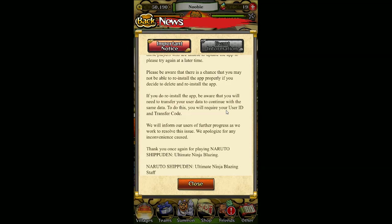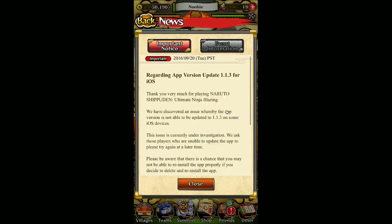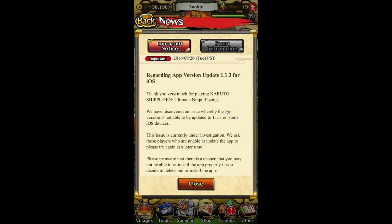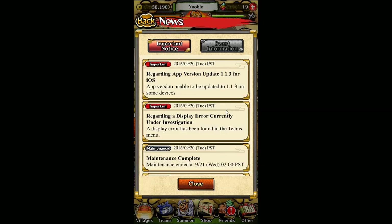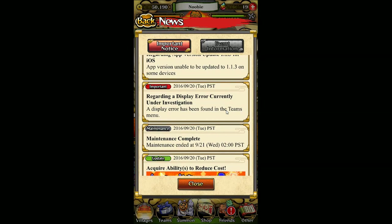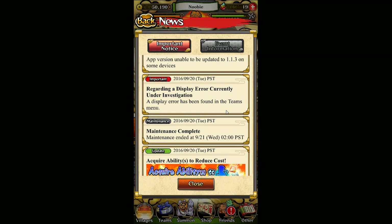This is important, which is why I need to show it to you guys first, because I receive a ton of comments from other games like Shinobi Collection and Gundam where people lose their accounts. I don't like to see you guys losing an account — it really sucks. So make sure, even if you're on Android, take a screenshot of your ID and transfer code, write it down on a piece of paper — just do it in case anything happens to you in the future.